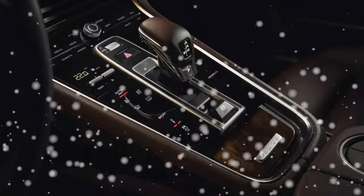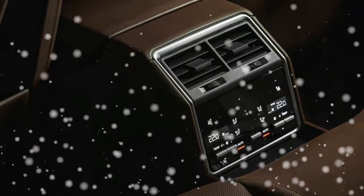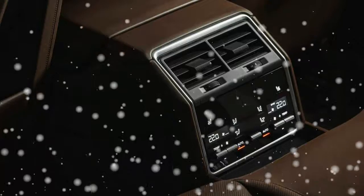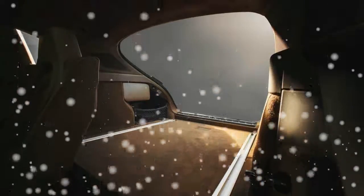The main reason to opt for the Panamera Sport Turismo won't be the added space, although it offers a three-place back seat — which can be reduced to the Panamera's standard two — one cubic foot more cargo capacity than the standard model with its seats raised, and three cubes more with the rear seats folded.